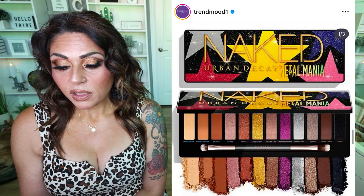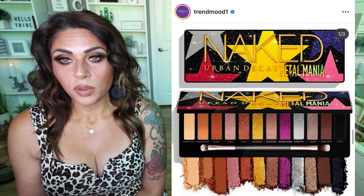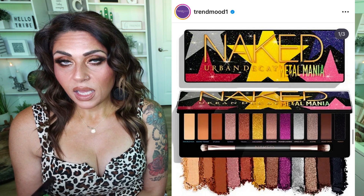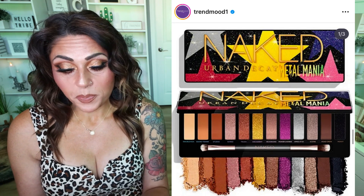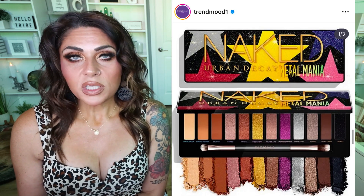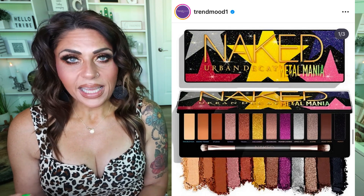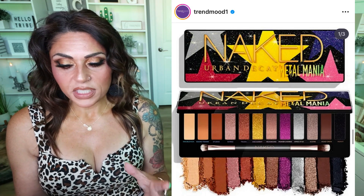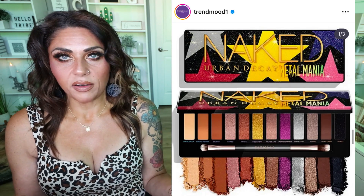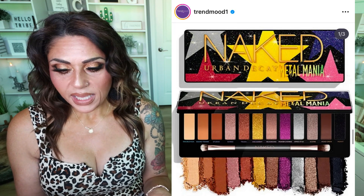This is not exciting at all. This is the newest release from Urban Decay — I feel like we need to do a welfare check on Urban Decay. This is their newest palette in the Naked line. First of all, nothing about this is Naked. Naked is supposed to be like you in your natural state — none of this screams Naked. I feel like they're just taking advantage of the popularity of the Naked name.